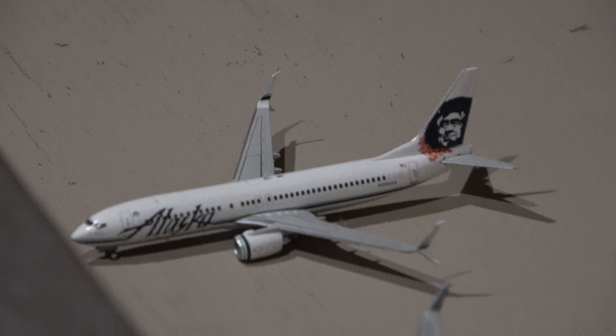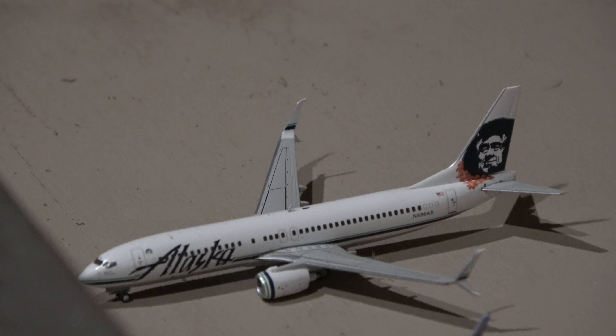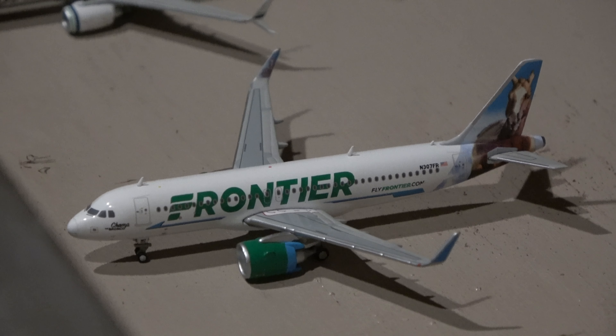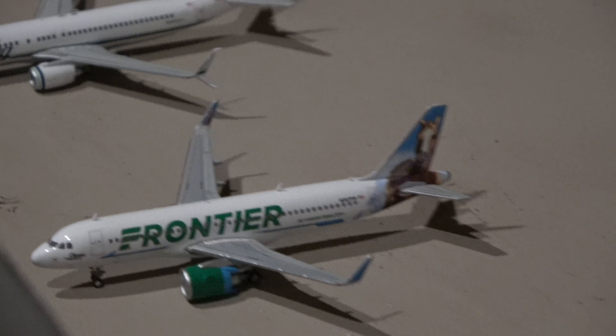Moving over here, we have the Alaska 737-800 from Seattle — this is a downgrade; usually it's a 900, sometimes it's an 800, and we have had the A320 NEO to Raleigh, but right now it's an 800. Next up we have the Frontier A320 NEO — this guy came in from Denver and he will head out to Orlando.